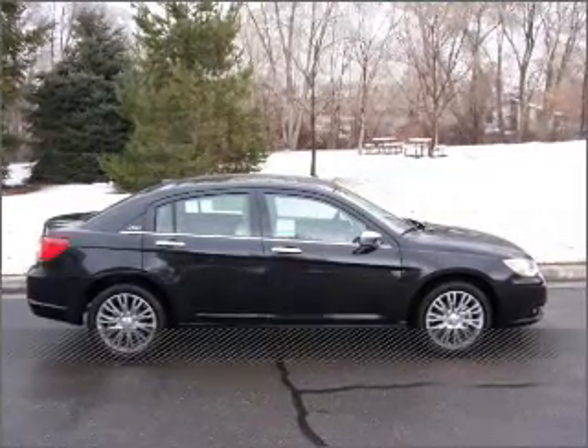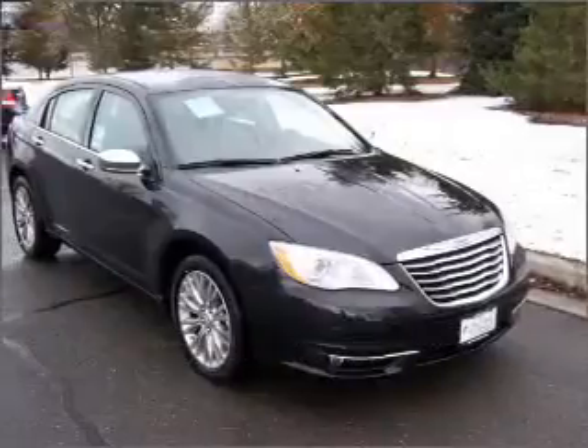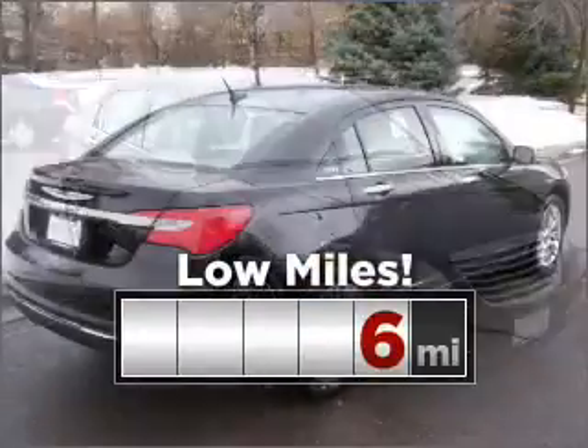Stand out in this 2011 Chrysler. This vehicle will more than meet your needs. Cruise around with peace of mind in this vehicle, which features low mileage.